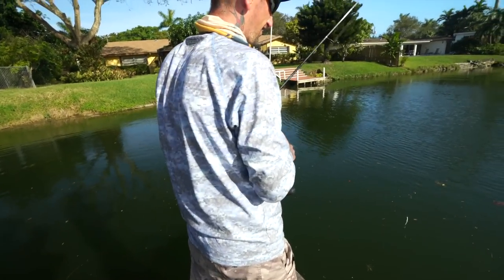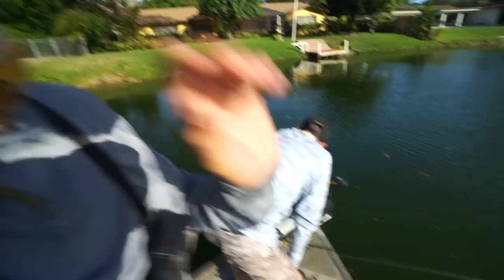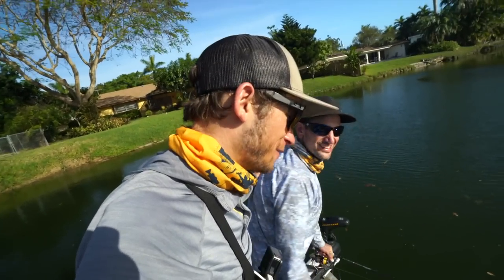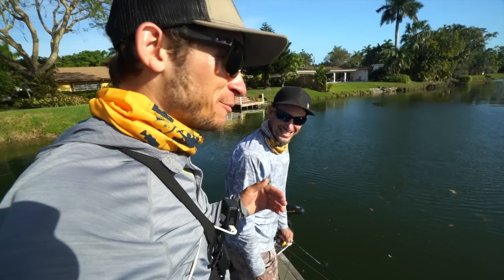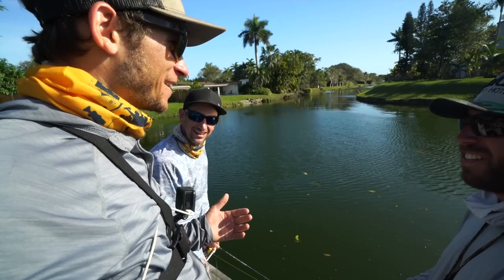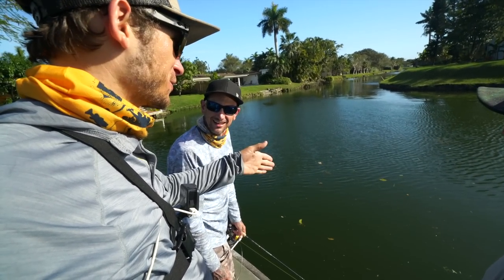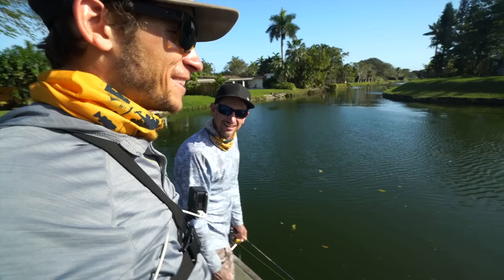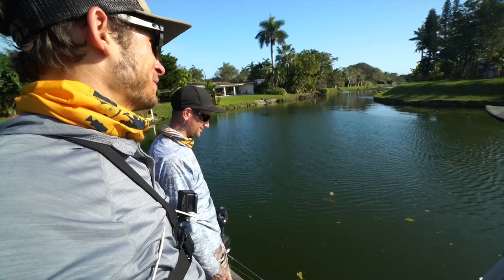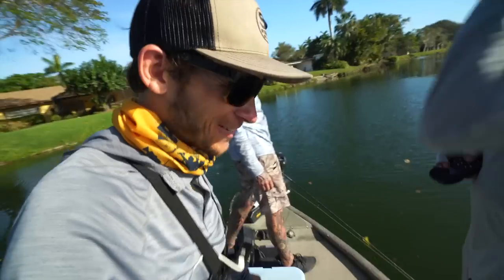That run was insane. That was the only big loss of the day. How big was that fish? Five to six — because when it came up and we saw it dart off, I'd say like five and a half. The length was huge. I don't think it was like a seven or anything like that, but he was big. That was crazy.